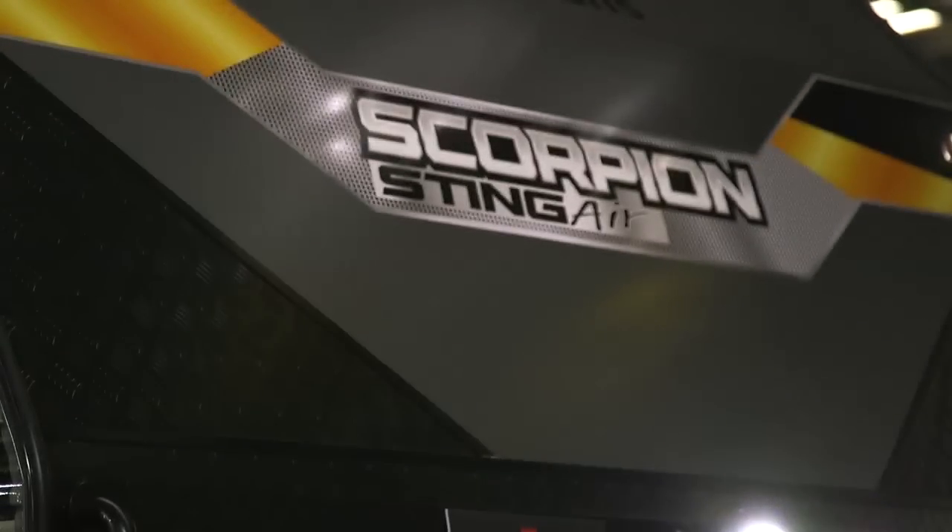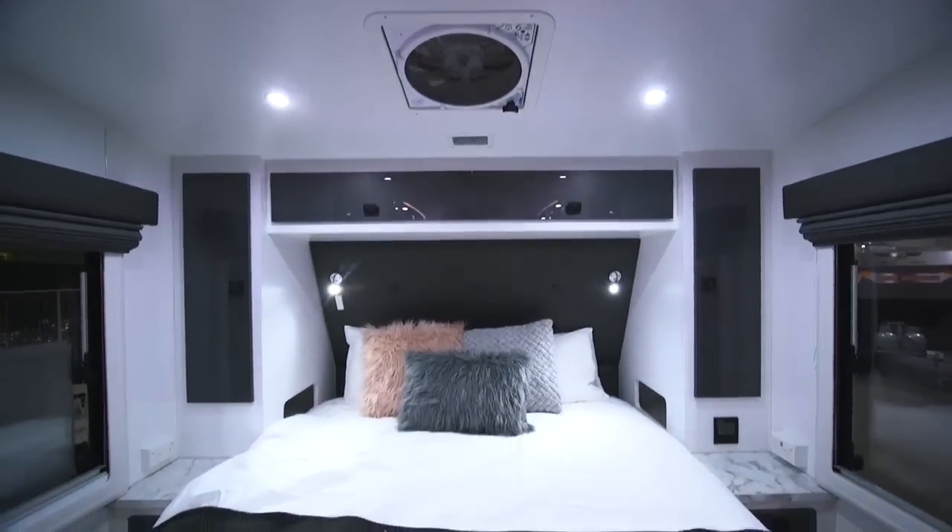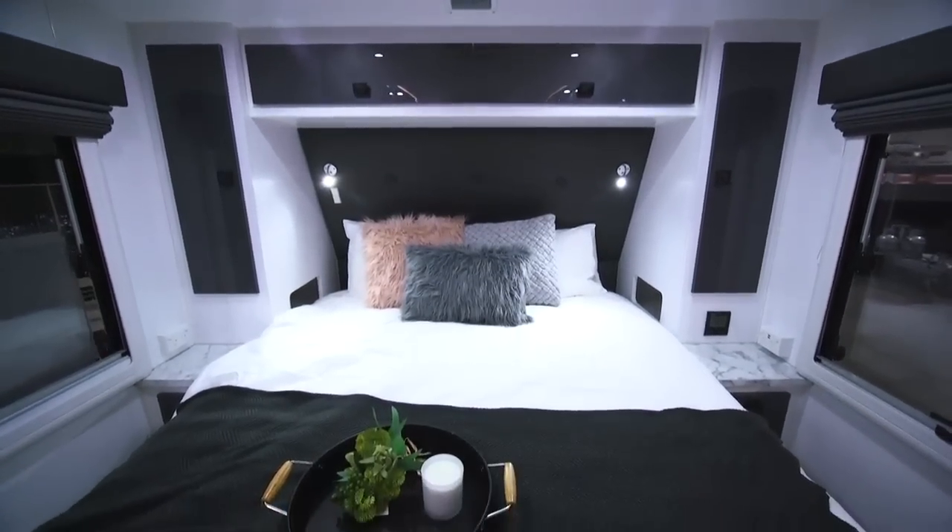The benefit of that is that you can level out the load at campsites — if the van is unlevel you can put more air in one side than the other. You can also lower and raise it, and if it's a light or heavy load you can adjust the PSI in the airbag, which creates a better drive experience.